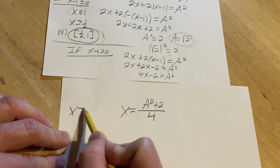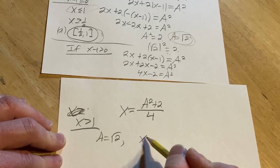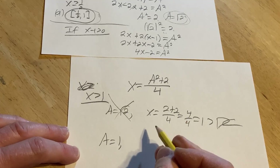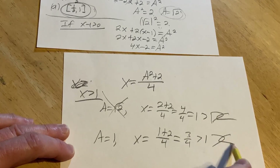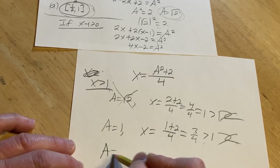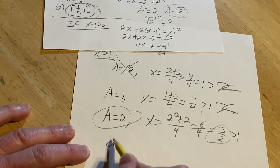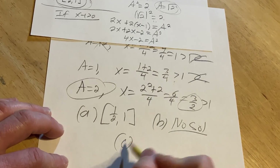Our condition is x greater than 1. If A is the square root of 2, we get x equals (2 plus 2) over 4, which equals 1 — but x must be greater than 1, so that's a contradiction; it doesn't work. If A equals 1, we get x equals (1 plus 2) over 4, which equals 3/4 — also less than 1, a contradiction. If A equals 2, we get x equals (4 plus 2) over 4, which equals 6/4 equals 3/2, and 3/2 is greater than 1, so this works. The final answers are: for A equals √2, x is in [1/2, 1]; for A equals 1, no solution; for A equals 2, x equals 3/2.